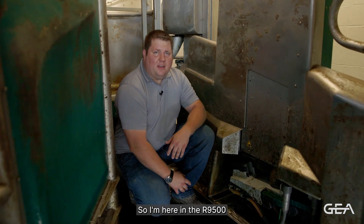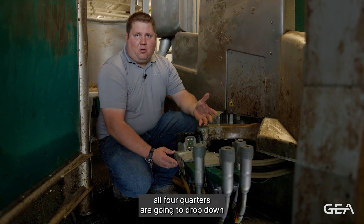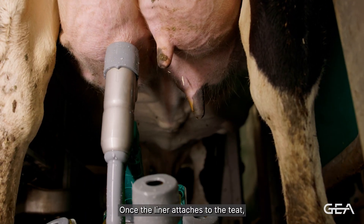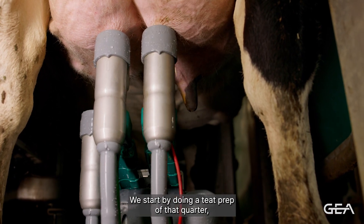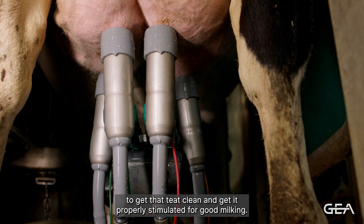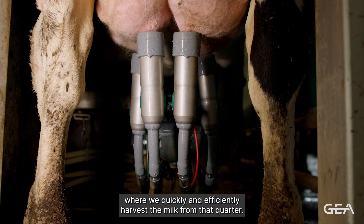Here in the R9500 looking at the drive unit and the cluster itself — when the cluster comes underneath the cow, all four quarters drop down and then individually each quarter picks up one by one to attach to the teat. Once the liner attaches to the teat, we go through our in-liner everything process. We start with a teat prep of that quarter: our pre-dip, air, and then stimulation to get the teat clean and properly stimulated for good milking. Then we go through our milk analysis and pre-milk, followed by the milk harvest where we quickly and efficiently harvest the milk from that quarter.